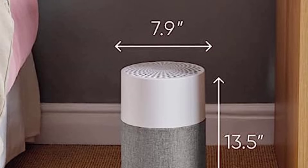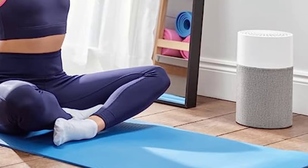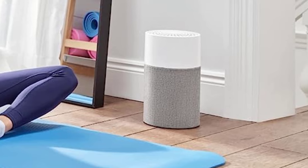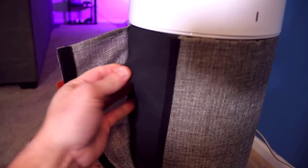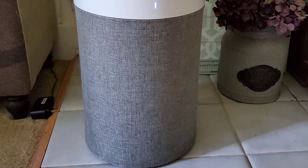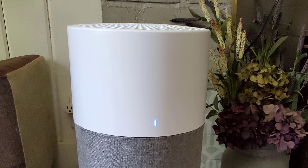The Blue Pure 511 sports a compact and sleek design with dimensions of 7.9-inch diameter by 13.9-inch height, available in a neutral gray and white color combo that easily blends with various room aesthetics. A standout feature is the HEPA Silent technology, which guarantees to capture at least 99.97% of airborne particles as small as 0.1 microns — ensuring even minuscule pollutants like viruses, bacteria, dust, pollen, and smoke are effectively eliminated.